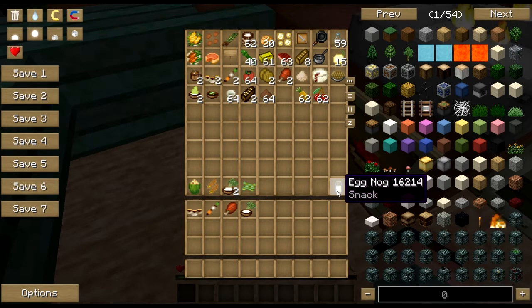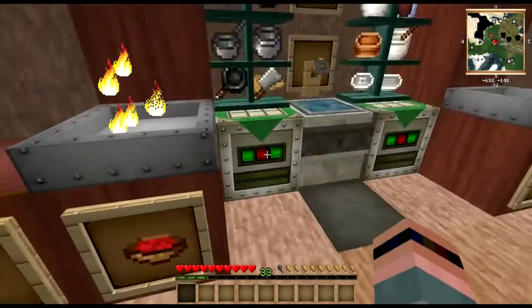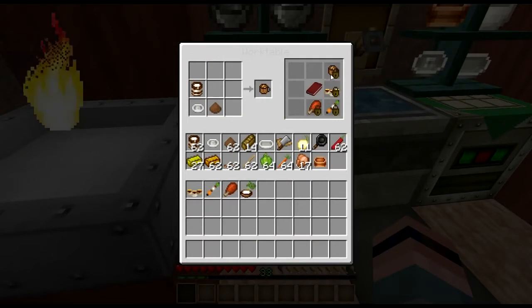Another classic holiday beverage is eggnog, however it doesn't seem to have a recipe in Magic Farm. I tried to brute force it — all kinds of combinations of eggs, milk, nutmeg, and cinnamon — and it just doesn't seem to work. Maybe there just is no recipe for it. Sad, but what can you do.